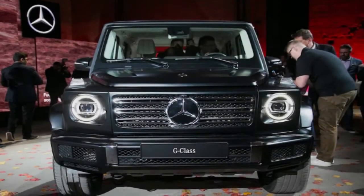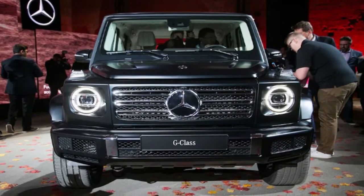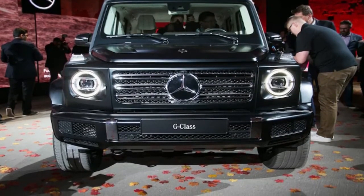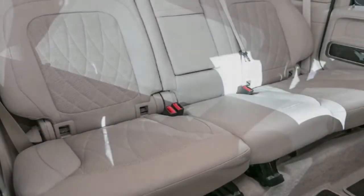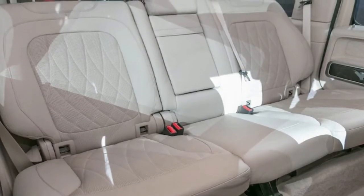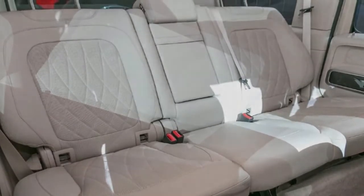Earlier this month, Mercedes showed off the brand new 2019 G-Class, the SUV's first true redesign since it was introduced back in 1979. But as many people were quick to point out, it sure didn't look like Mercedes had done much other than give the G-Wagen a new interior.